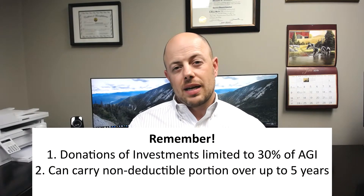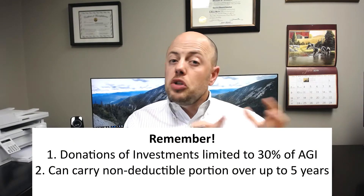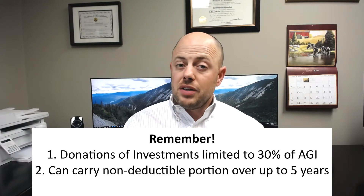Remember, no one ever said you must first pay tax on your investments before donating. Keep in mind that if you are itemizing and giving appreciated stock, your deduction is limited to 30% of your adjusted gross income, but you may be able to carry over any unused deduction for up to five years.